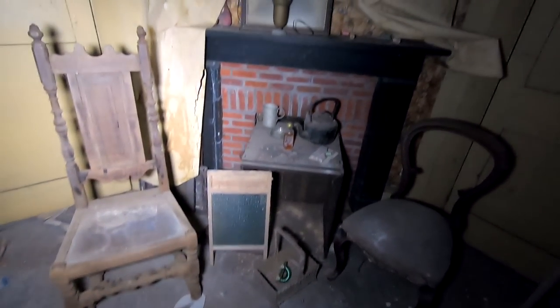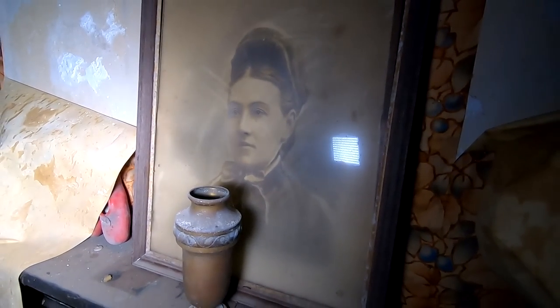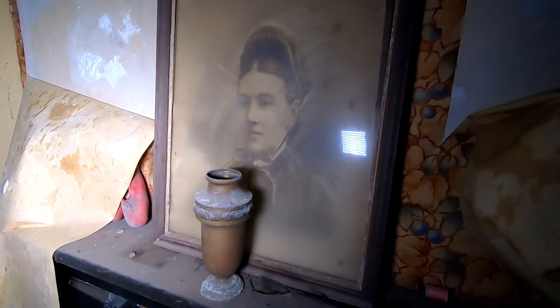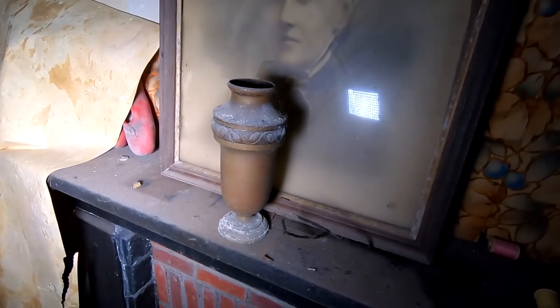The floor is good — it's one of the few rooms that the floor is actually good. It looks like someone's great grandmother. And that's apparently her ashes in that urn there. Wouldn't surprise me, you know.